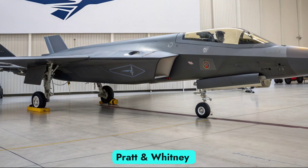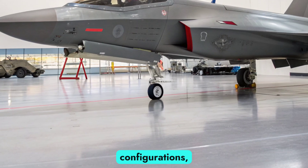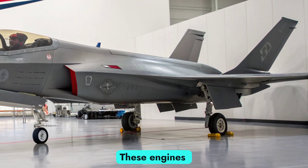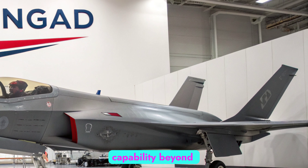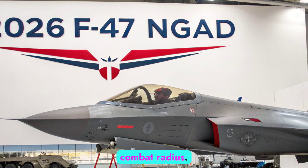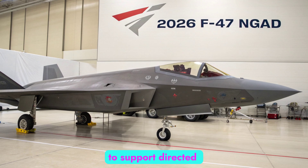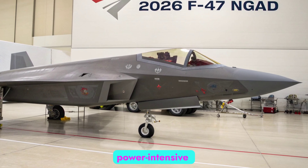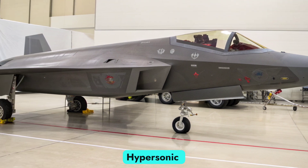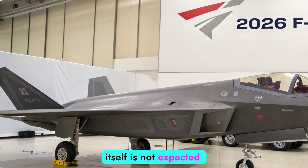The exact dimensions remain classified, but estimates suggest a wingspan similar to the F-22 with significantly more internal volume to accommodate advanced systems, fuel, and modular payload bays. Equipped with adaptive cycle engines developed under the GE XA-100 and Pratt & Whitney XA-101 programs, the F-47 is capable of variable thrust configurations, allowing it to switch between fuel-efficient cruising and high-performance combat modes. These engines provide supercruise capability beyond Mach 1.8 without afterburners and significantly extend combat radius. Early reports suggest thermal management and engine airflow have been optimized to support directed energy weapons and power-intensive electronic systems, setting a new standard in power-to-weight efficiency. Hypersonic engagement readiness is built into the design, though the aircraft itself is not expected to reach Mach 5.